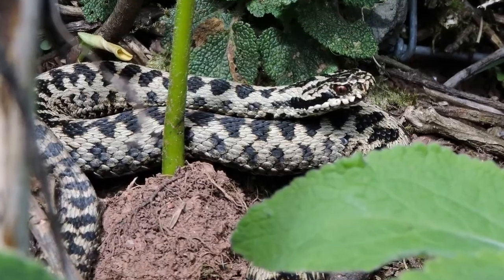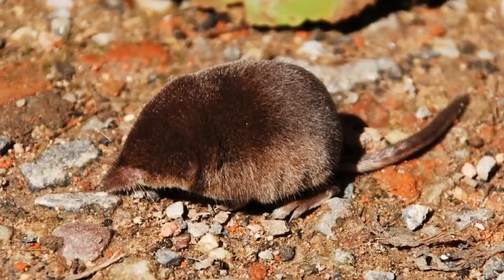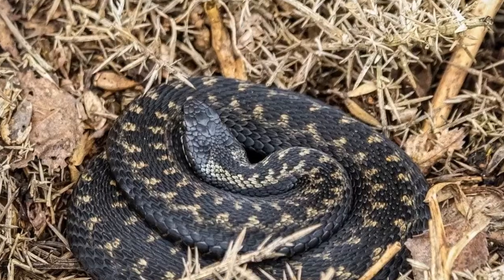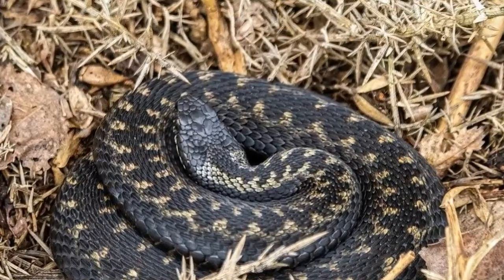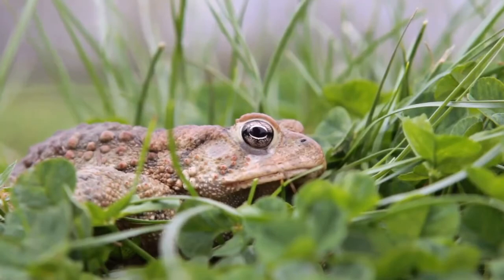Do adders eat rats? The adder's main prey consists of small mammals such as rats, mice, voles, and shrews. They will sometimes also eat larger mammals such as moles. Occasionally they will hunt for lizards or amphibians, and they have been known to catch slow worms.